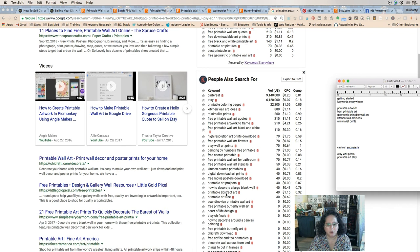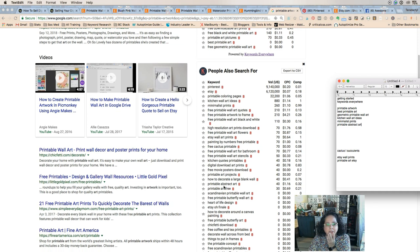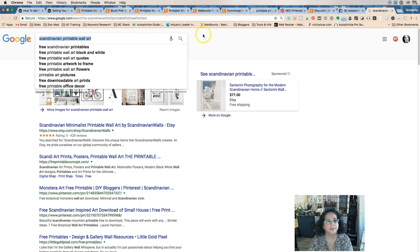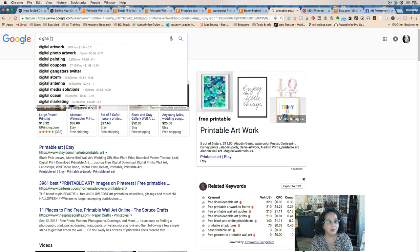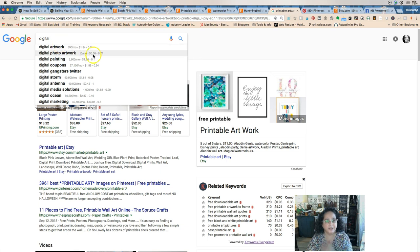I love 'printable abstract art.' Also 'Scandinavian' — I don't really know how to spell that easily, so I'm going to copy and paste it. Those are all things we want to add to our list. We also have 'digital digital,' 'digital photo artwork,' and 'digital painting.' If you're a photographer, I would definitely pull 'digital photo artwork' because it's coming up pretty high in the search results.